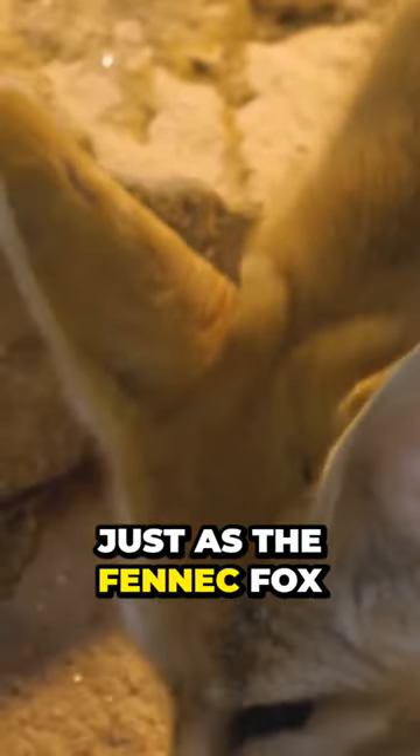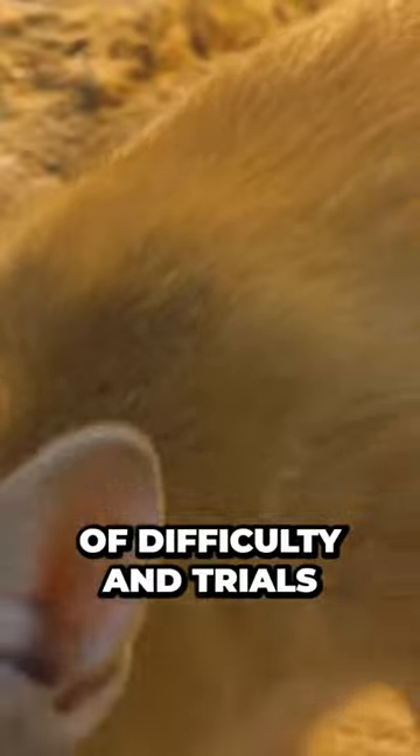Just as the fennec fox has adapted to survive in the harsh desert environment, God also provides for us in times of difficulty and trials.